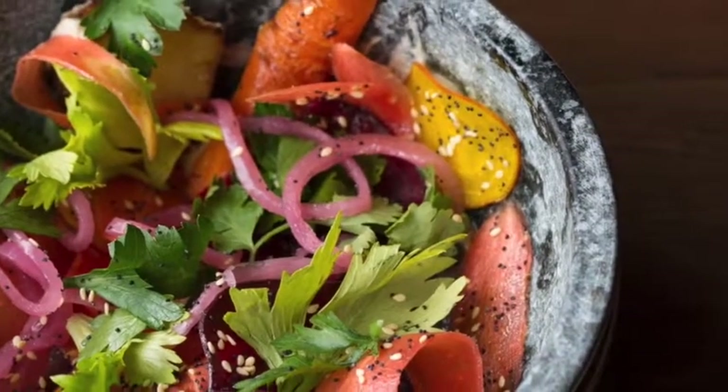They also have an amazing patio on the side, which I'm hoping is opening up this summer. They're very customized there — you can do a number of vegetarian and vegan options, and they really are a full service venue.